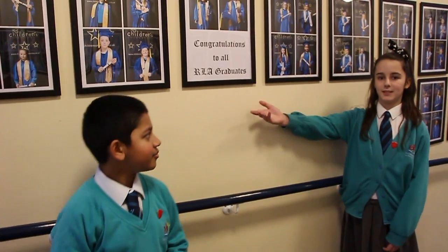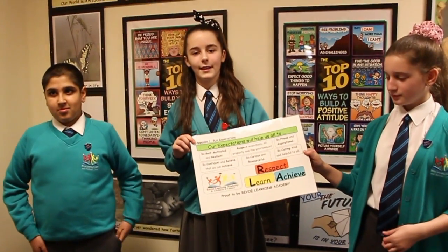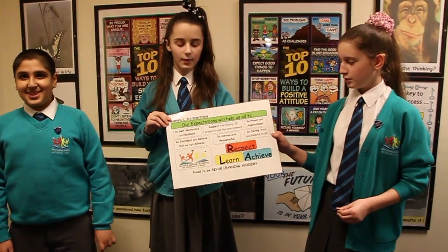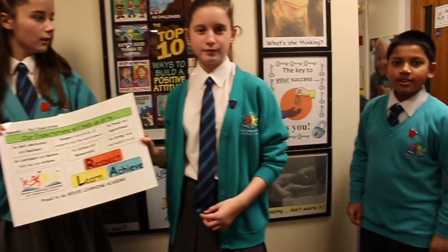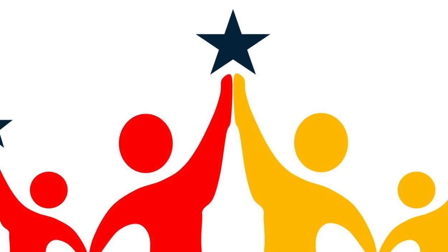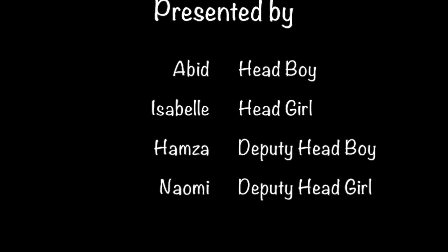Here are some of our graduates. Here at Rebel Learning Academy, we learn to Respect, Learn and Achieve. We do this by being resilient, being curious and thoughtful, being caring, kind and helpful to all, being confident and believing that we can achieve. And remember, the key to your success is you.